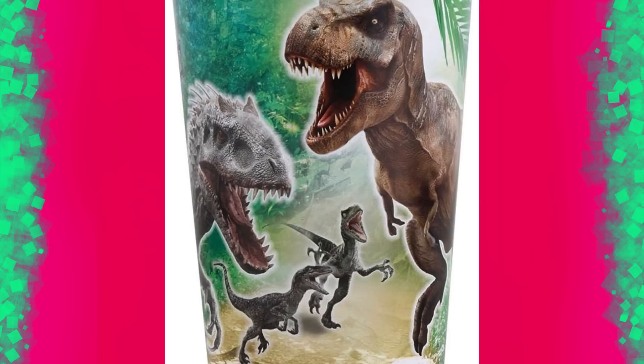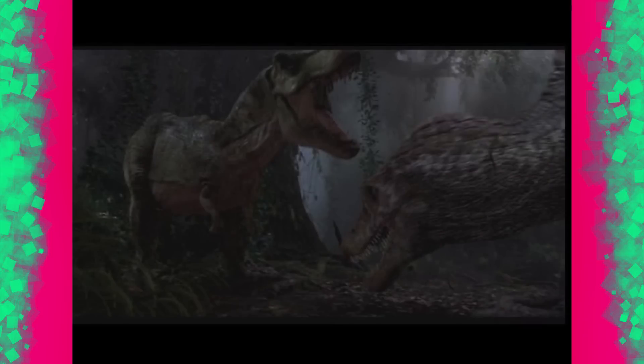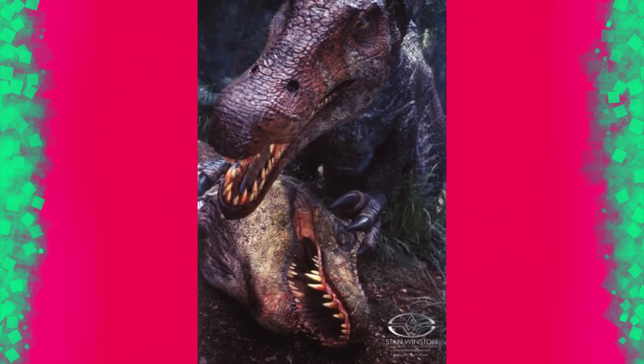I'm just hoping that this D-Rex isn't going to kill the T-Rex. I was disappointed in Jurassic Park 3 — I remember being a kid and standing up in the cinema when they were fighting, going 'come on, T-Rex!' And then when T-Rex got killed, I sort of sat down in my seat again, after realizing I'd sort of lost myself at that moment.